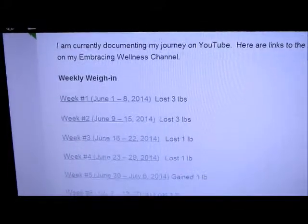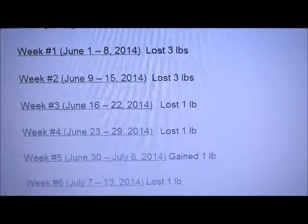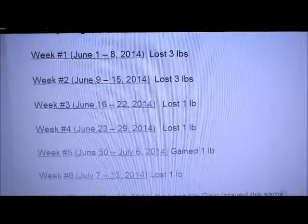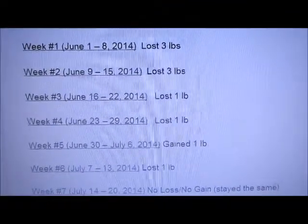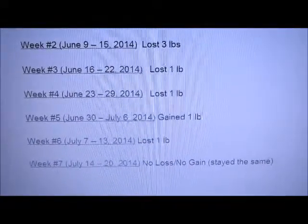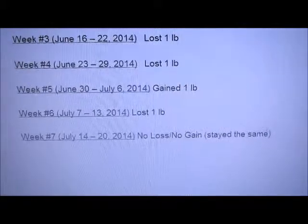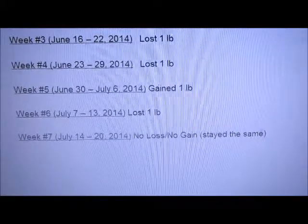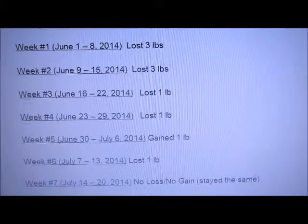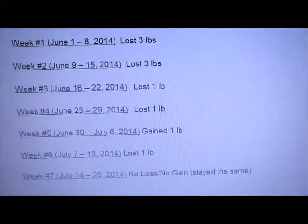As for my weight loss, I was taking a look — it's a good way to see how I've been doing. The weekly weigh-ins list the week, the date, and how much I gained or lost. Week one I lost three pounds, week two lost three pounds, week three lost one, week four lost one, week five I gained a pound, week six I lost a pound, week seven I stayed the same, and week eight I lost two pounds. Overall that's ten pounds in eight weeks.